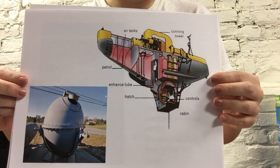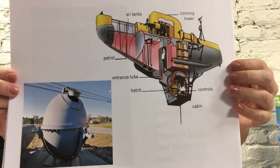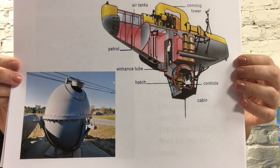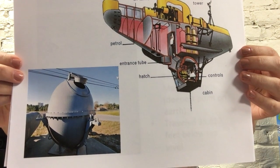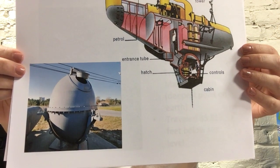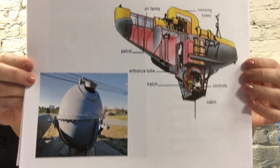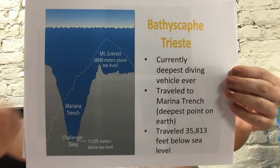The bathyscaphe is made of two main components: a crew cabin and a float. The cabin is a heavy steel room designed to resist pressure, which increases the further down you go in the ocean. The float has air tanks and gas tanks, which allow the vehicle to propel and maneuver itself as well as dive and descend. The gas tanks are lighter than water, allowing it to float on the ocean surface rather than sink immediately.